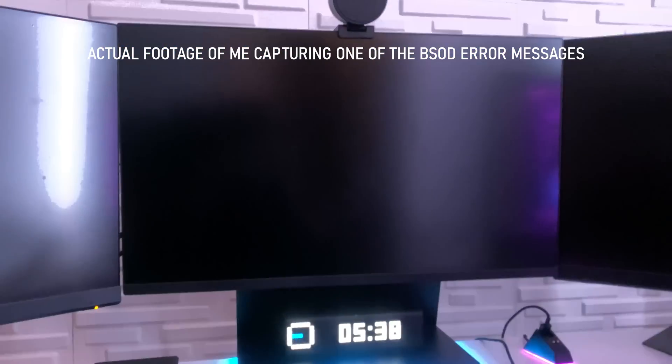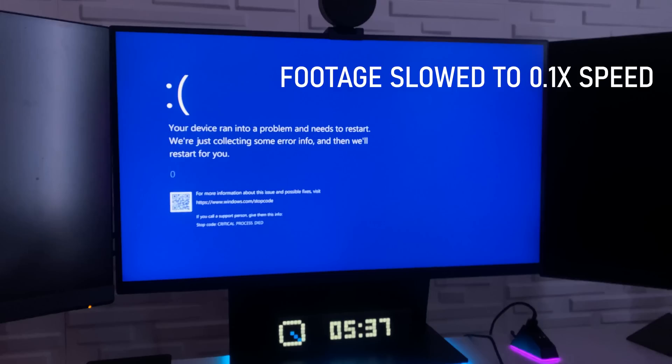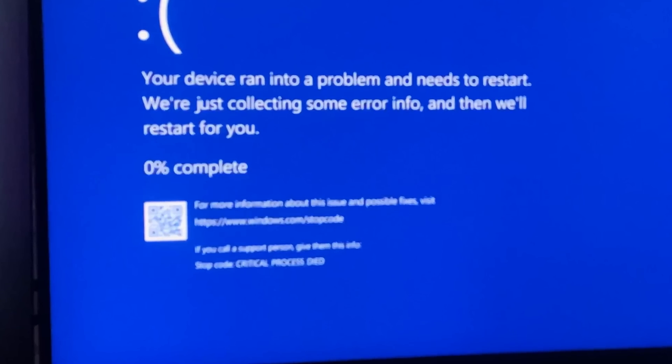What made this process super aggravating is that the blue screen error messages — I think I caught it on camera like once or twice. But the error messages would only pop up for like a quarter of a second. The blue screen would begin to load from the top of your screen, and by the time it gets to the bottom, your screen goes black and you cannot see the error message. For like one-tenth of a second, you could catch a glimpse. I had to pull my phone out and when I thought it was about to blue screen, start recording in slow-motion to pause that one frame with the error message.